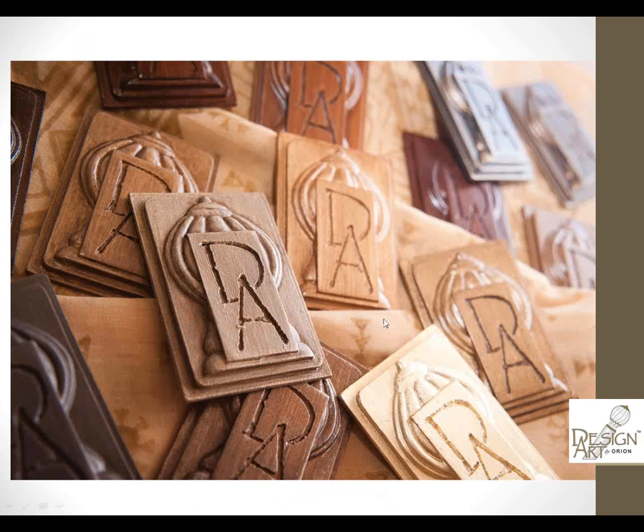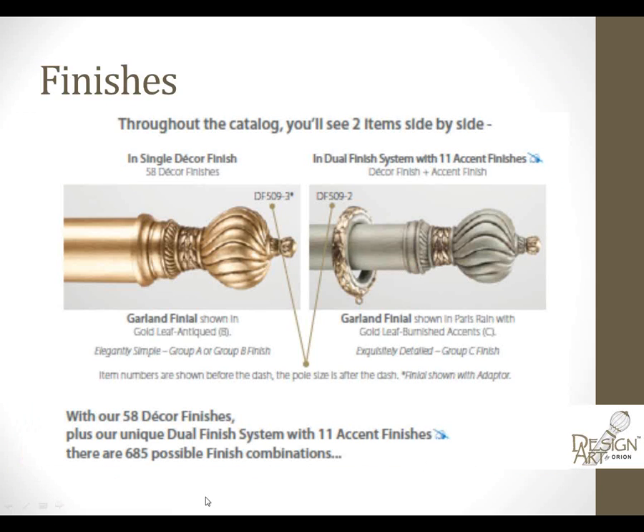Finishes: this is probably what we're most proud of in this collection. There are 58 decor finishes, and then our dual finish system allows you to choose 11 accent finishes and mix and match with those 58 decor finishes — all together, 685 different finish combinations. The catalog shows the same item in a single decor finish with the finish number, and after the dash it tells you what pole size you're looking at, which helps from a scale standpoint — here on a 3-inch pole and here on a 2-inch pole.